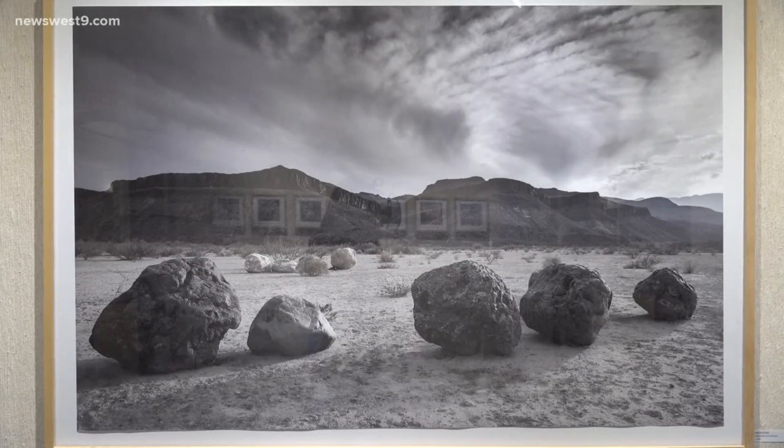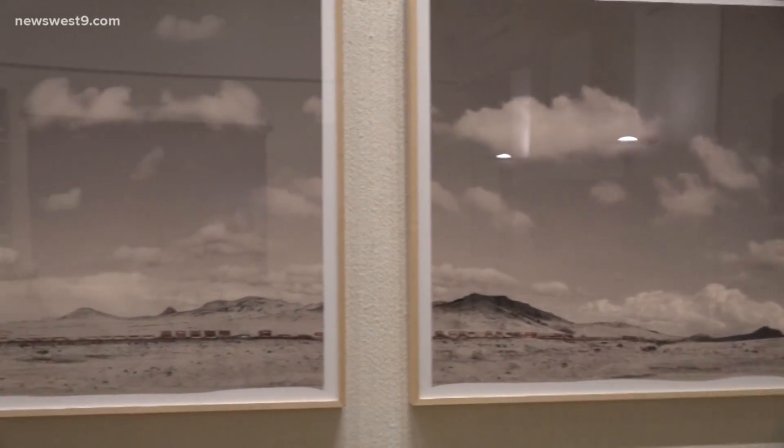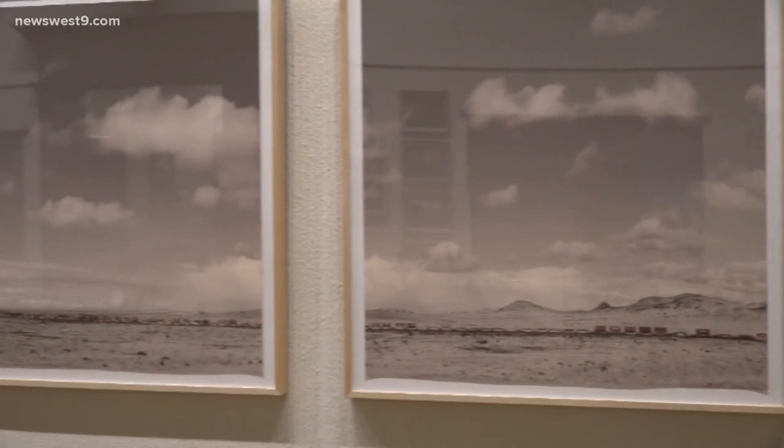Klepper's vision, a reminder of how beautiful our home is in Midland. Rachel Ripp, News West 9. The Haley Memorial Library and History Center is open from 10 a.m. to 5 p.m. Monday through Friday and closed on the weekends. Klepper's artwork will be on display until August 21st. Be sure to wear your mask if you do go to the exhibit.